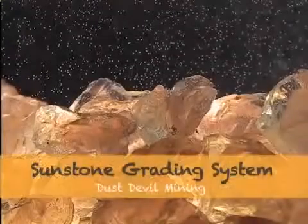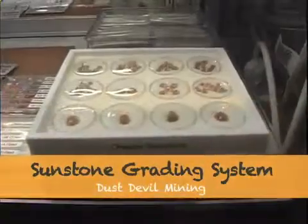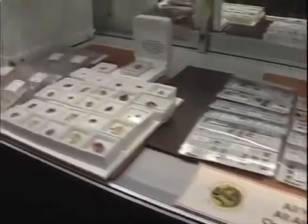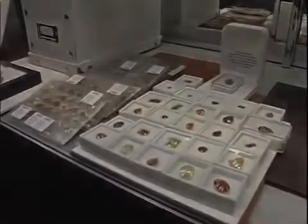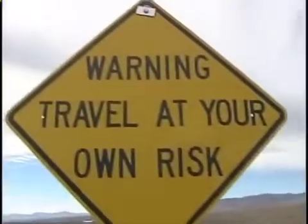There has been a lot of question about the grading system for Oregon Sunstone. It is a rather difficult stone to grade because there are so many different variations. In working with gemologists and appraisers, we have fine-tuned the grading system. My name is Don Buford. I am one of the owners of Dust Devil Mining Company. This is my 20th year in the high Oregon desert mining Oregon Sunstone.